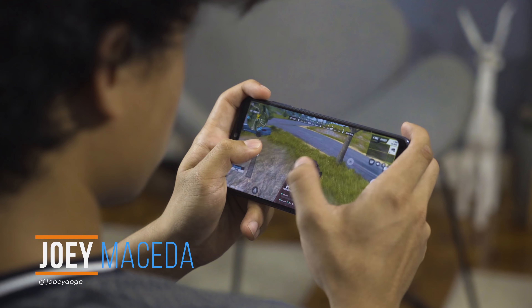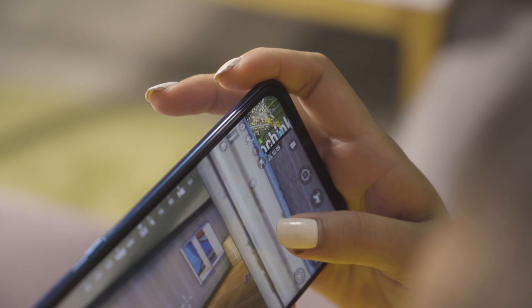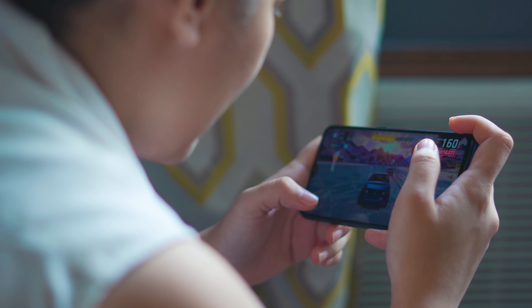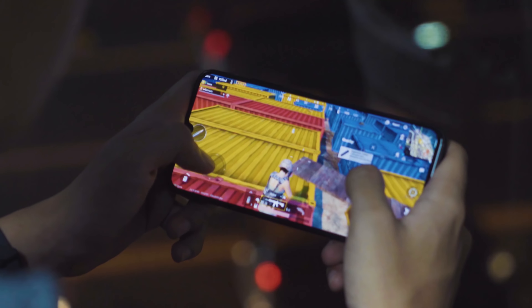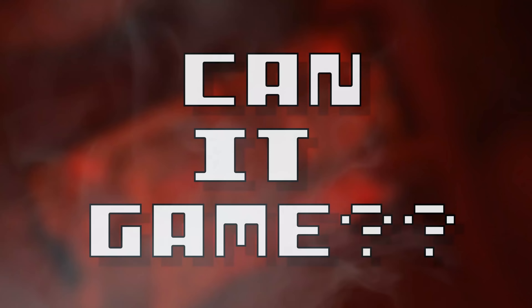What's up nerds? Joey here of Yugatech, and we're here again with another installment of the show where we take a look at different devices and answer one question and one question only. Hello there Xiaomi fanboys and fangirls — this is episode 9 of Can It Game?